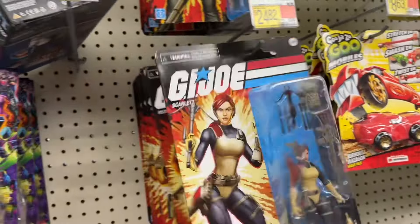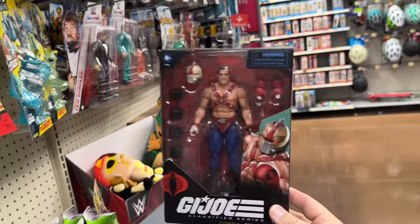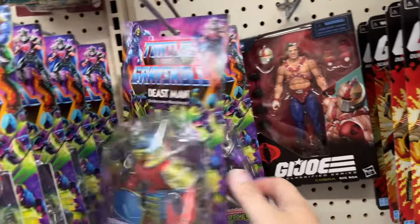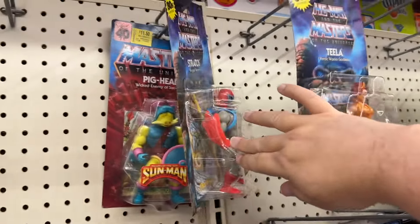Retro GI Joes — well stocked. Let's see what we got here. Big Boa. Some Turtles, a Grayskull, Cartoon Tila, and Stratos. There's Pig Head.